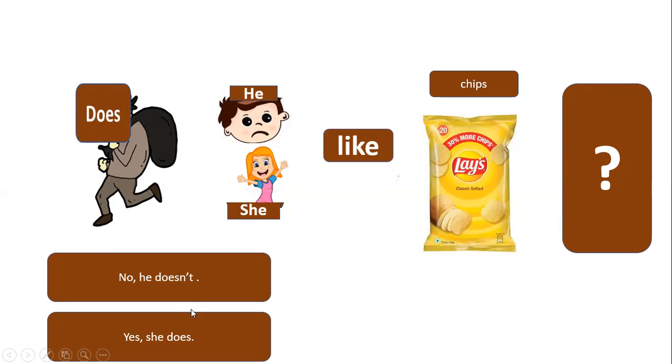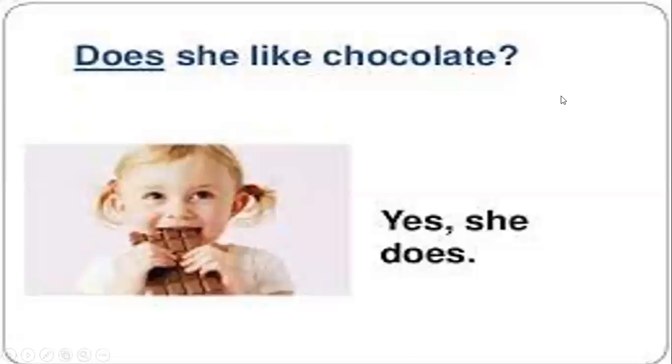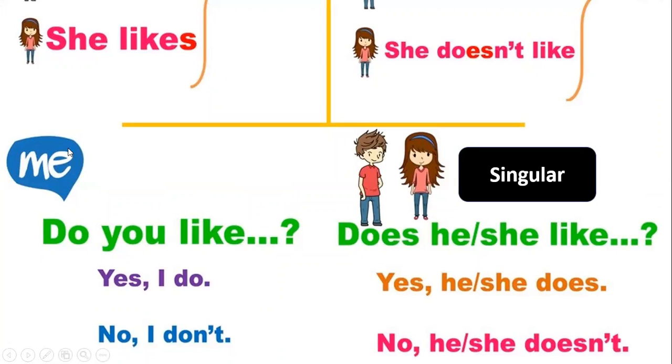When we say no, we add 'not', so it becomes: 'No, he doesn't.' What about the girl? She looks happy, so we say 'Yes, she does.' For example: 'Does she like chocolate?' If she likes chocolate, we say 'Yes, she does.' If she doesn't like chocolate, we say 'No, she doesn't.'